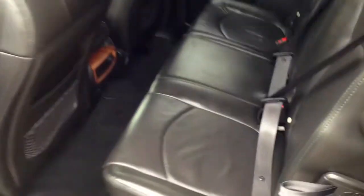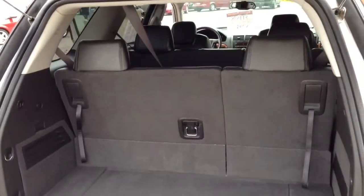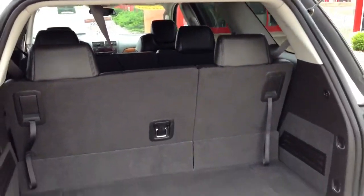Nice big back seat — this is an eight passenger. And then you've got your third row seat. Just very nice and clean, a lot of room. It's in really nice shape. You can fold both the second and third row completely flat, giving you a ton of storage room.